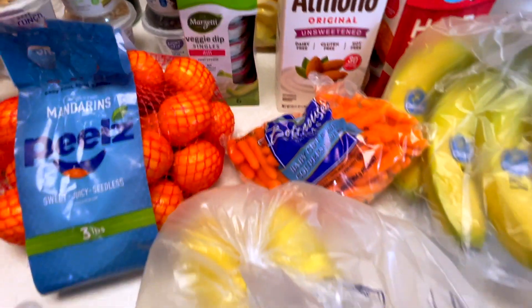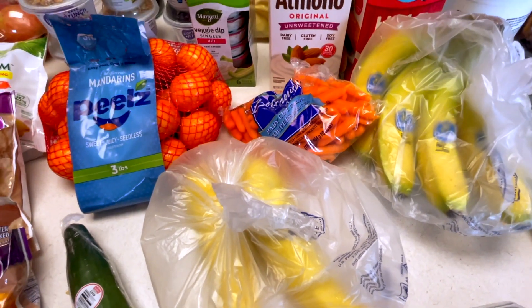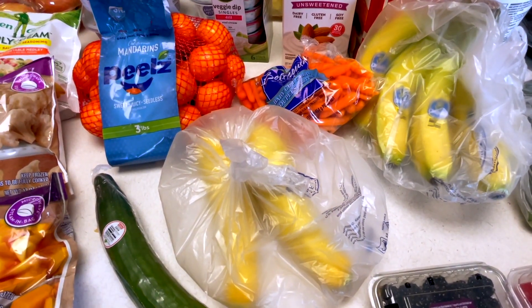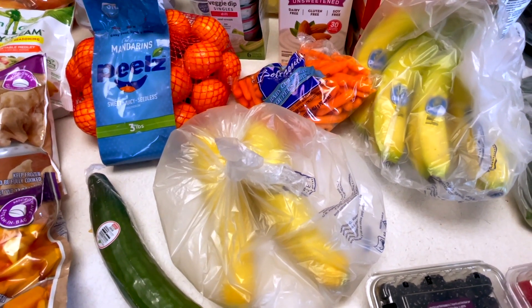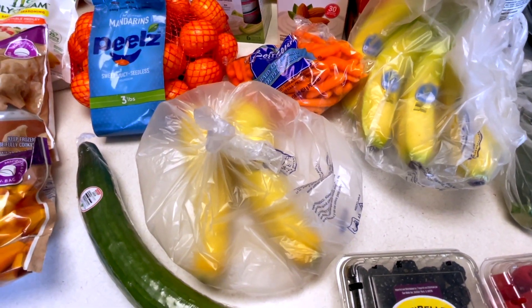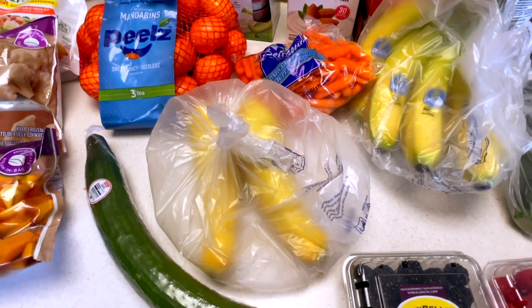We're going with convenience here. I feel like my diet — I'm not on a diet — but I've been feeling less motivated to prepare things, so my diet has been getting a little more processed lately. I'm trying to avoid that, so we're taking baby steps to make it a little bit less processed.